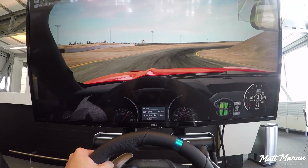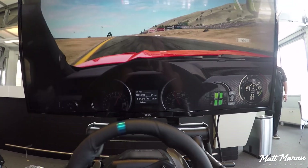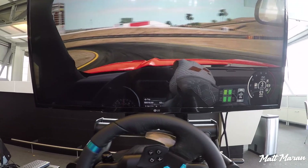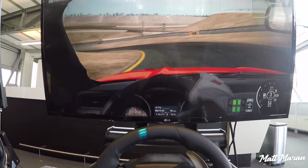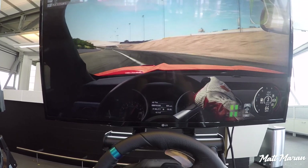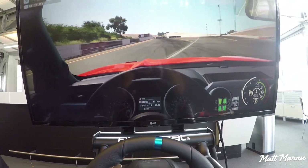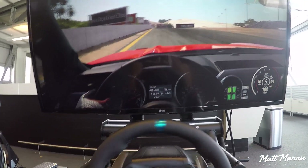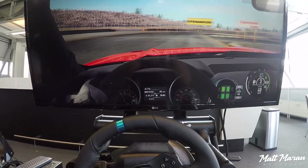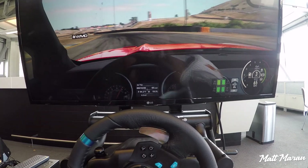I'm not much of a gamer so this is by no means a comprehensive review, but from my time playing it was a lot of fun. They have around 170 cars with all the main brands — Ferrari, Porsche, and the big names — though there were a few I wished were included. It's definitely more focused on racing and race-prepped cars, though there are decent street cars too. For example, the Ferrari F12 Berlinetta and TDF weren't there, but they did have the Aston Martin DB11 and other more road-going vehicles.